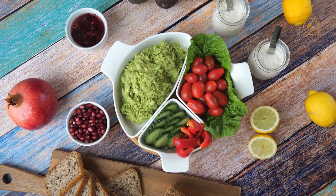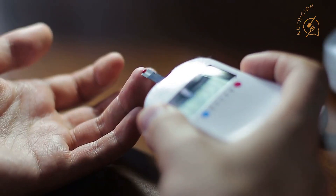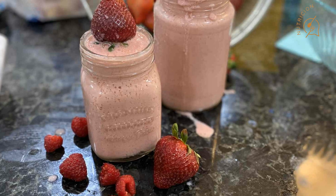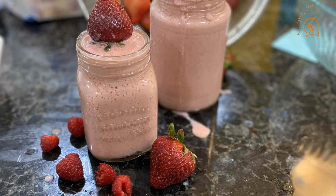Following a low-carb diet can be beneficial for various reasons. It can help you lose weight, lower your risk of developing certain health conditions such as diabetes and heart disease, and improve your energy levels and mental clarity. By including low-carb meals like this smoothie in your diet, you can make it easier to stick to your health goals while still enjoying delicious food.